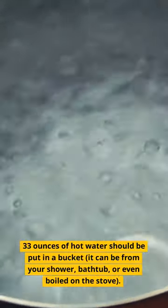1. Hot water. 33 ounces of hot water should be put in a bucket. It can be from your shower, bathtub, or even boiled on the stove.